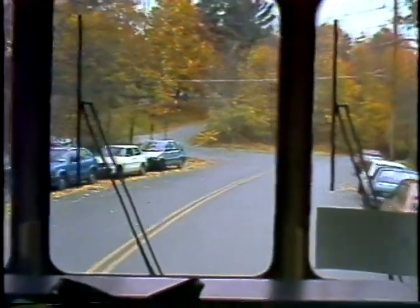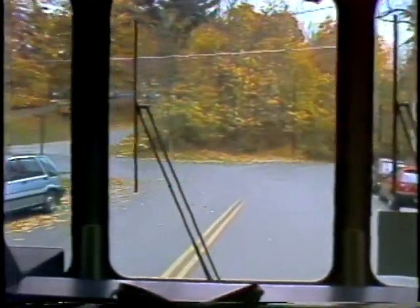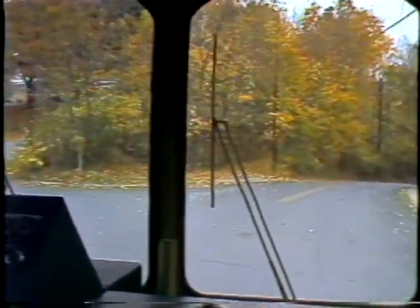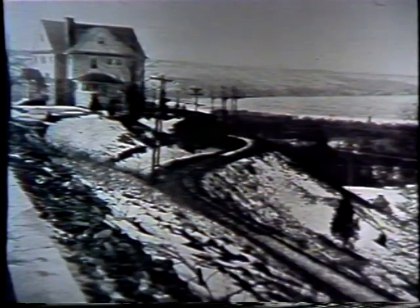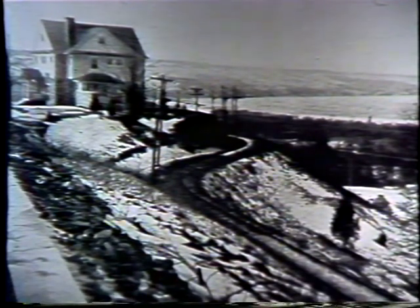We are now following the route of the original trolley tracks as we move along Thurston Avenue. To the left, alongside of the hill, just past the corner of Thurston Avenue and Barton Place, there is a flat roadbed. Those are the remains of the original trolley loop embankment.